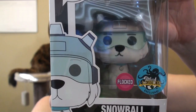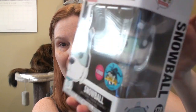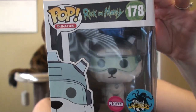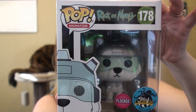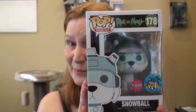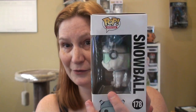So the last one I have is Flopped Snowball, and this is an LA Comic Con exclusive. So cute! I saw this - I'm not like a huge Rick and Morty fan - but I saw this and I'm a sucker for animals and for Flopped.